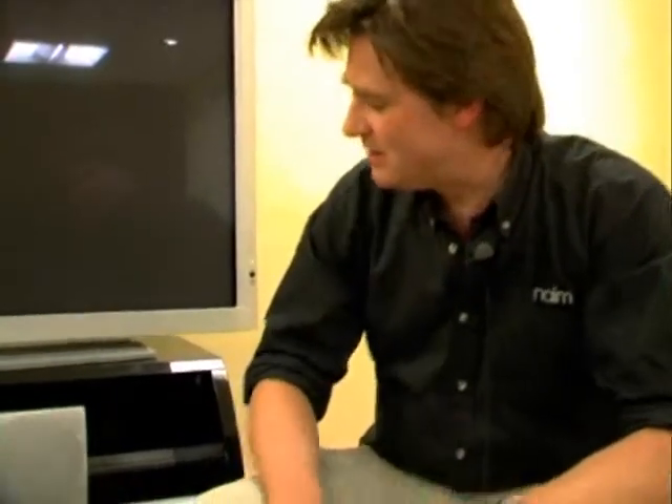We're here with Richard Dain, Export Sales Manager for Naim. How are you, Richard? I'm fine. It's been a busy day here at the What Hi-Fi Show. We're all interested about the NVI, the new home entertainment center. Maybe you can present the product, which is here in a prototype model and will be brought to the market soon, and tell us why it's so different.